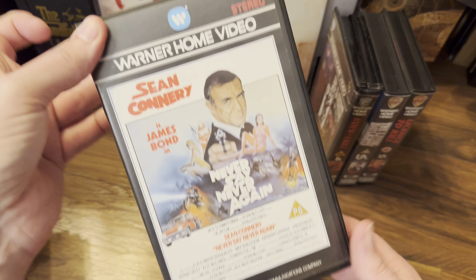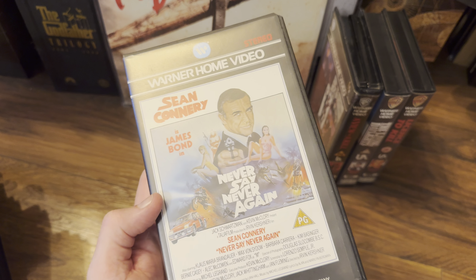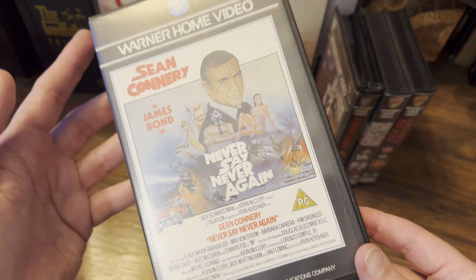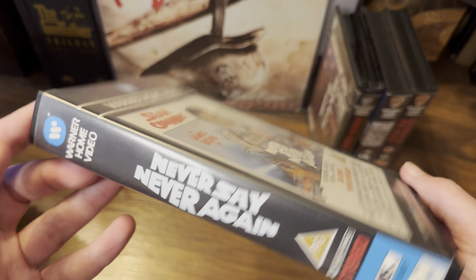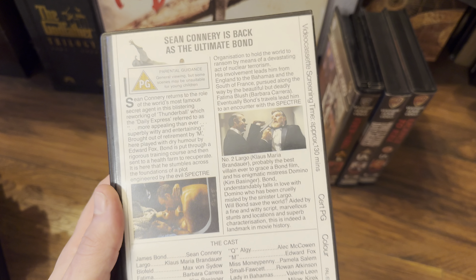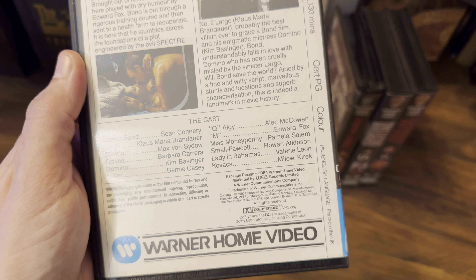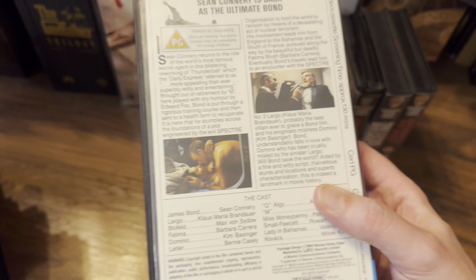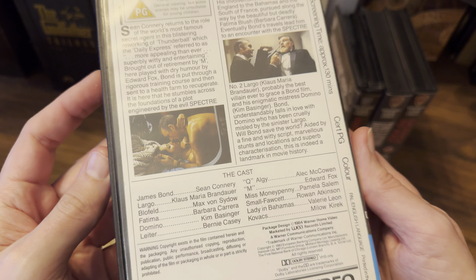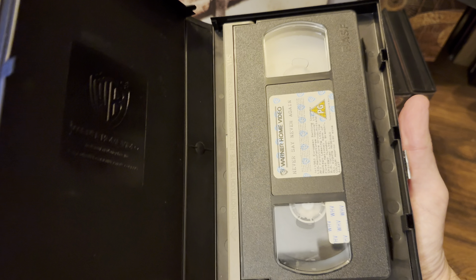Moving on — released the same year, not part of the James Bond Eons production series, but Never Say Never Again did get a Warner Brothers Home Video release, again in stereo from 1983. It looks the same, same style on the back — released in 1984. Octopussy was also 1983. Yeah, same style inside as well.